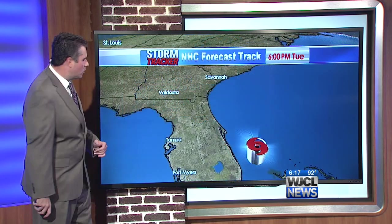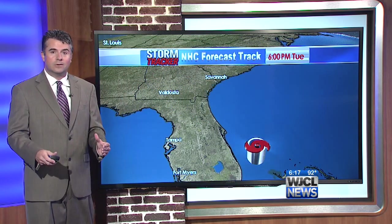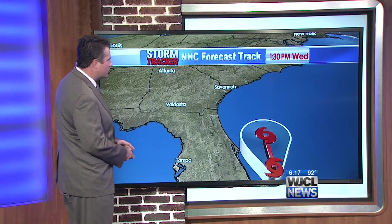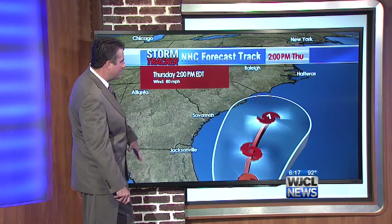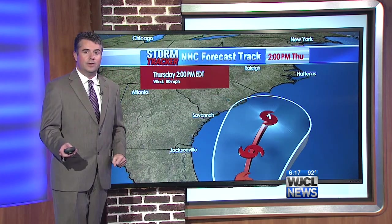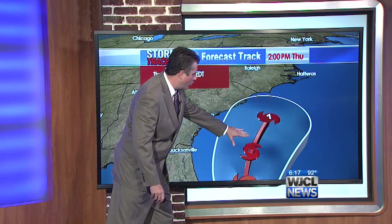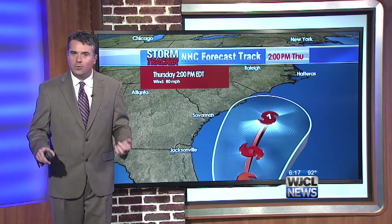Let's look at the latest National Hurricane Center forecast track. This is a high-confidence forecast because the models are tightly clustered. The upper-level steering appears to be in place. It's going to start to move to the north as we head through tomorrow, then off to the northeast as we get into Thursday. By Thursday afternoon it could be a category one hurricane, but the track is well to the east of us. The combination of us being on the weaker side and being well removed from the center means any dangerous effects would be well offshore.